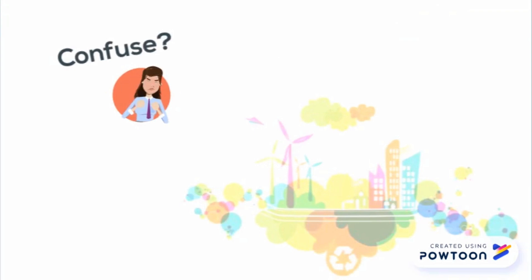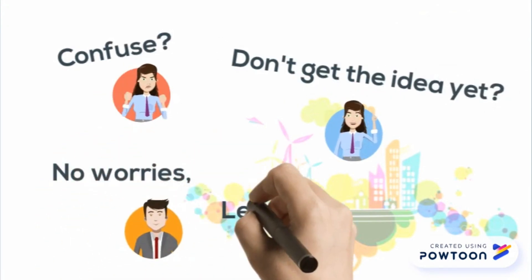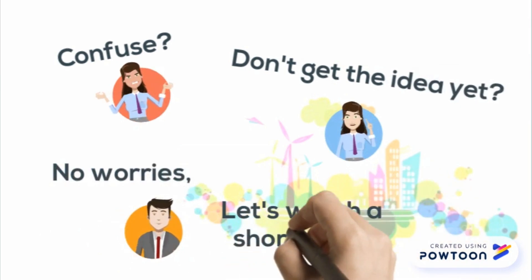Confused? Don't get the idea yet? No worries — let's watch the short video.